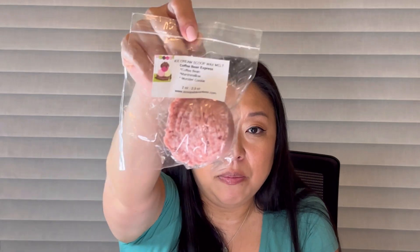I got another ice cream scoop wax melt in Coffee Bean Express: coffee bean, marshmallow, and monster cookie. Oh wow, that's really nice — perfect for a Tuesday morning. That coffee bean will just wake you right up mixed with cookies and marshmallows. Yes, so good.